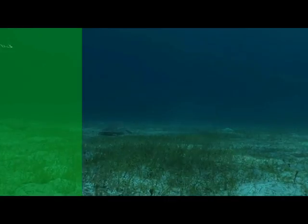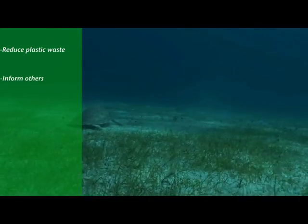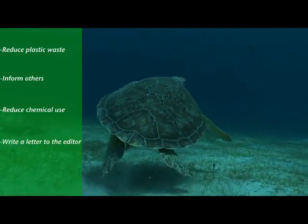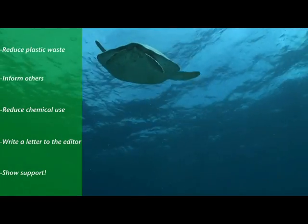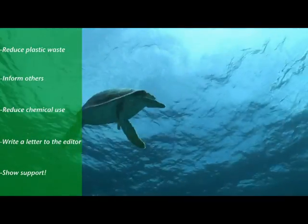If you're not going to the beach, there are still ways you can contribute. Reduce the amount of plastic garbage you produce. Tell people how helium balloons harm sea turtles, as turtles mistakenly eat them and die. Reduce the amount of chemicals you use. Write a letter to the editor of your local newspaper to inform the community about the plight of sea turtles and other marine wildlife. Or write letters to or call your elected officials to show support or opposition for issues affecting sea turtles. Our actions on land create reactions in the ocean — it's an upstream-downstream connection.